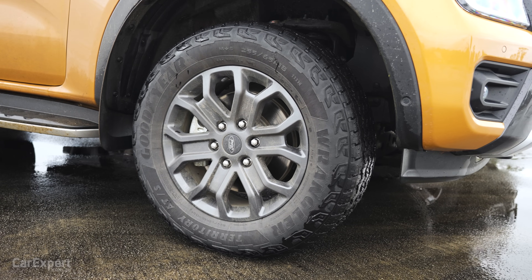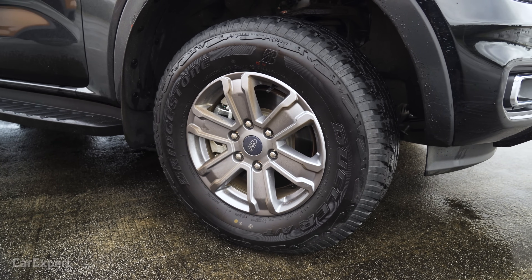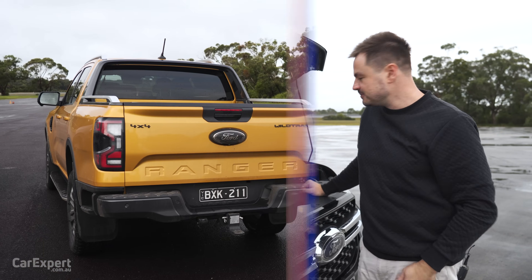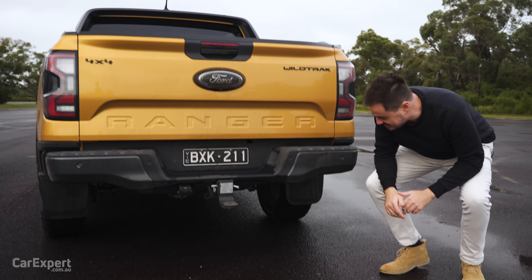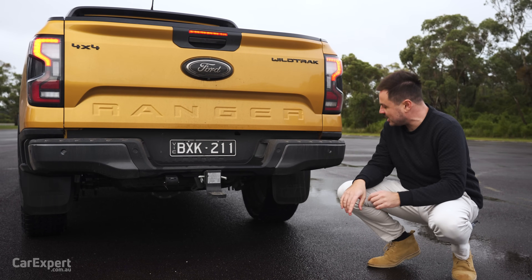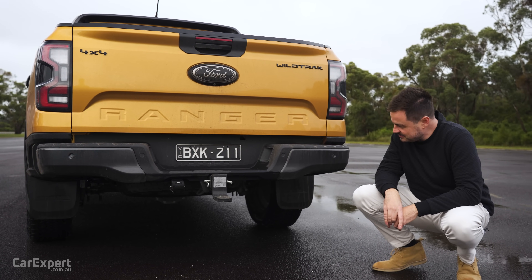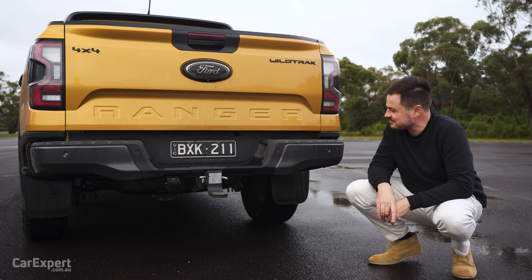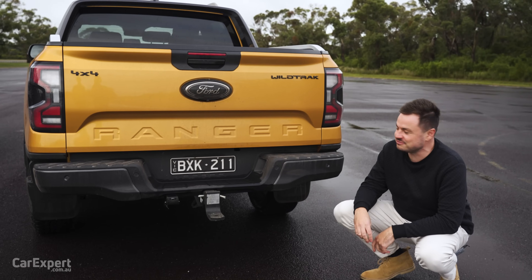One other thing worth noting: the Wildtrak is running all-terrain tyres, and the XLT is running all-terrain tyres as well, but they are a different brand of tyre. So it might make a little bit of difference, but they are close enough. Now it's time for our sound test. The Wildtrak first — this is the four-cylinder. Scott, fire it up and give it a rev. Sounds very much like a diesel 4x4 ute.